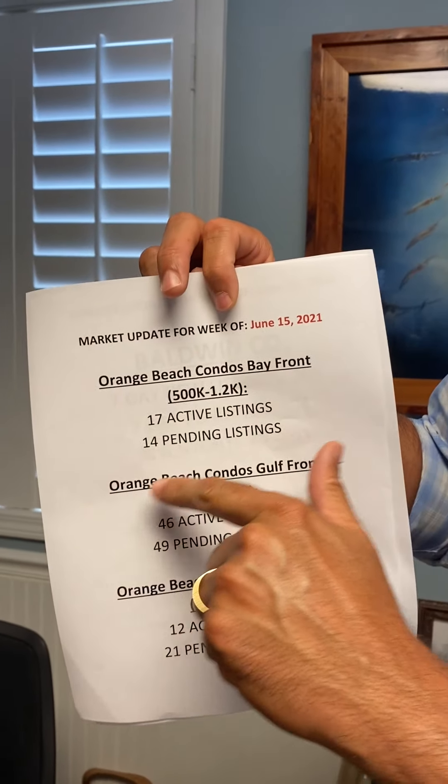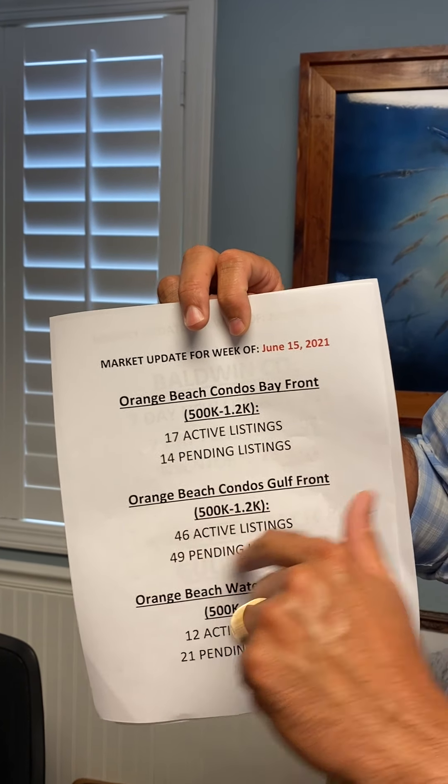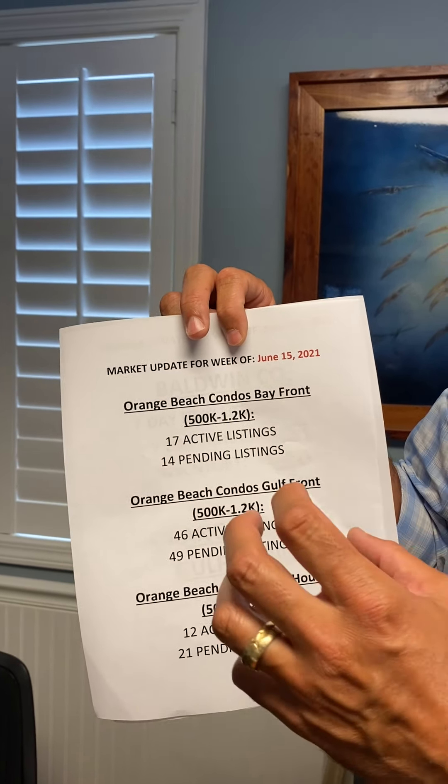Condos, Gulf front, half a million to $1.2 million: 46 active listings, 49 pending. They're getting absorbed faster than they're coming on the market.